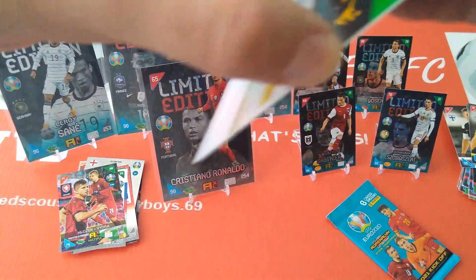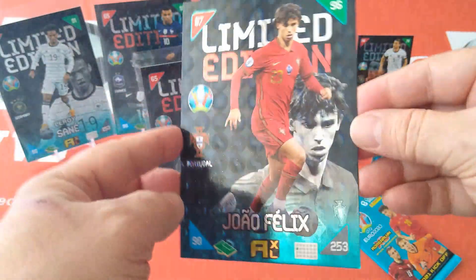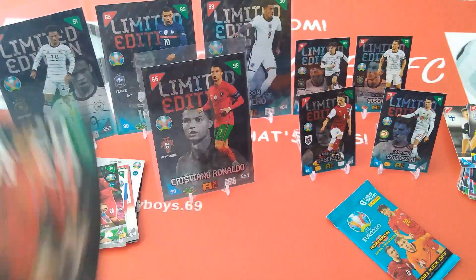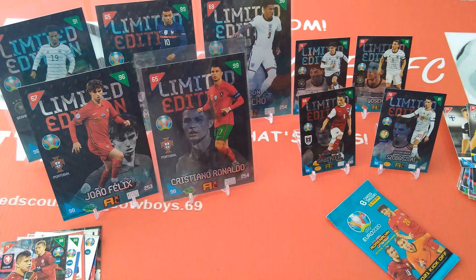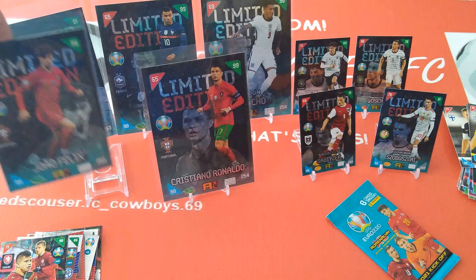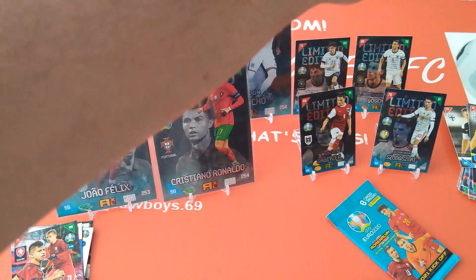Let's have a look at the last extra-large — boom, Joao Felix! Very very cool, 90, 96, 67. Let's put him beside the Maestro. And of course his prodigy Joao Felix, going to be taking over whenever Ronaldo retires. Let's have a look at another limited edition.